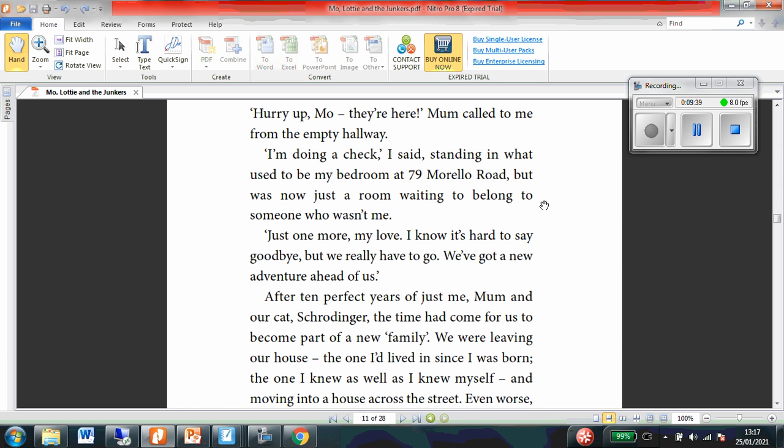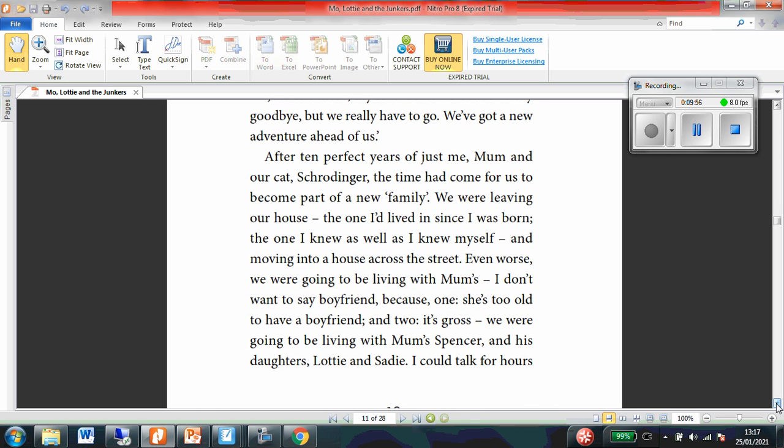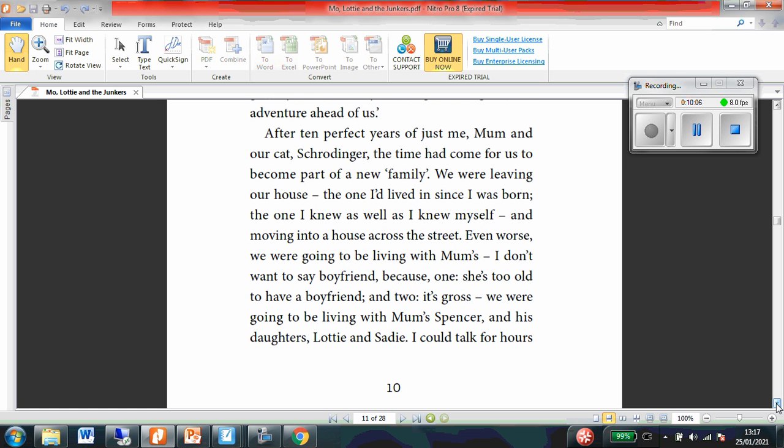Just one more, my love. I know it's hard to say goodbye, but we really have to go. We've got a new adventure ahead of us. After 10 years of just me, mum, and our cat, Sproginger, the time has come for us to become part of a new family. We were leaving our house, the one I've lived in since I was born, the one I knew as well as I knew myself — and moving into a house across the street.